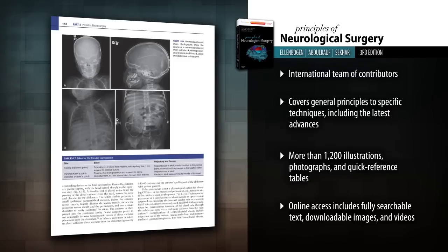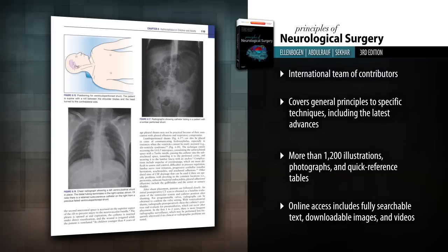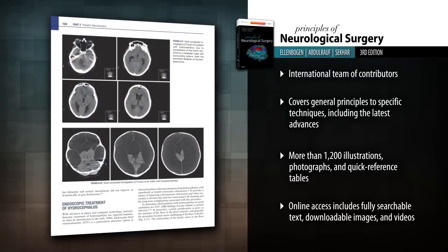Gain a clear visual understanding from over 1,200 outstanding images, including many superb clinical and operative photographs, surgical illustrations, and at-a-glance tables.